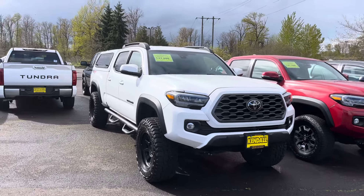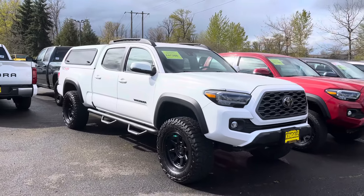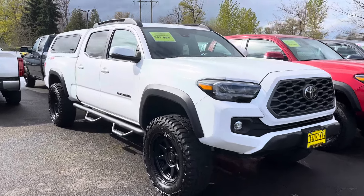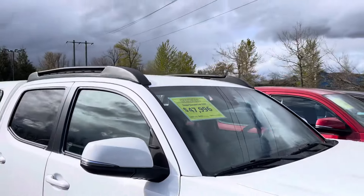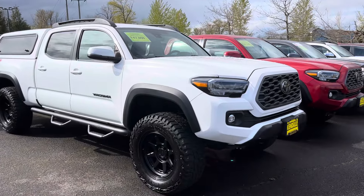This is a really nice truck — it's a six-foot bed, and I typically don't like the six-foot bed on third gens as much, but I definitely like them when they're lifted, and this one looks awesome. This is actually a 2023, which is crazy. They want almost $48,000. They've got roof racks and LED lights up there.